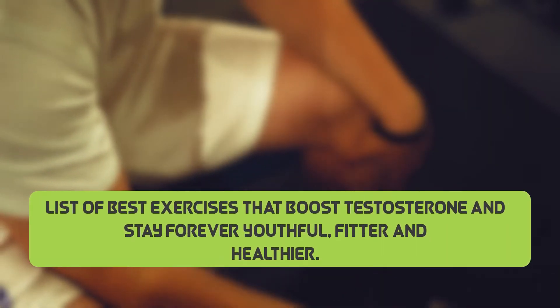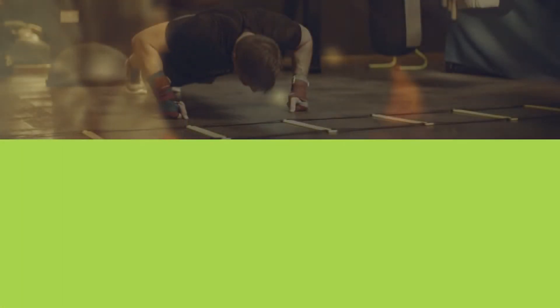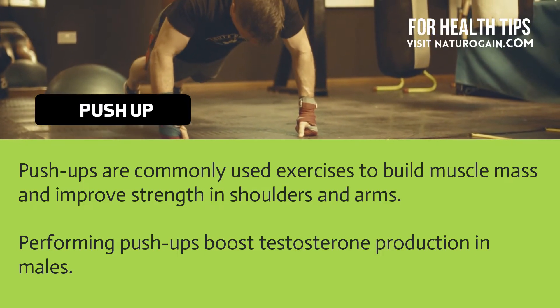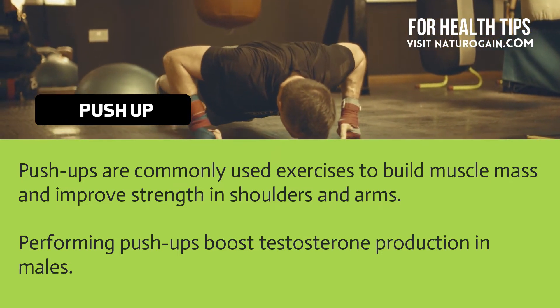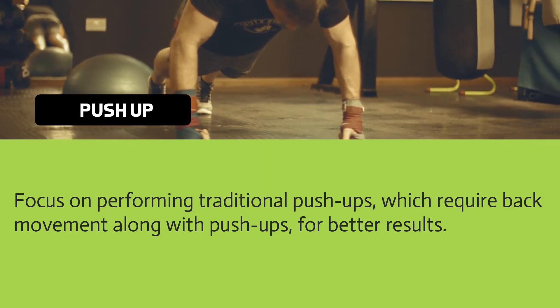List of best exercises that boost testosterone and help you stay forever youthful, fitter, and healthier. Push-ups are commonly used exercises to build muscle mass and improve strength in shoulders and arms. Performing push-ups boosts testosterone production in males. Focus on performing traditional push-ups which require back movement, along with push-ups variations for better results.